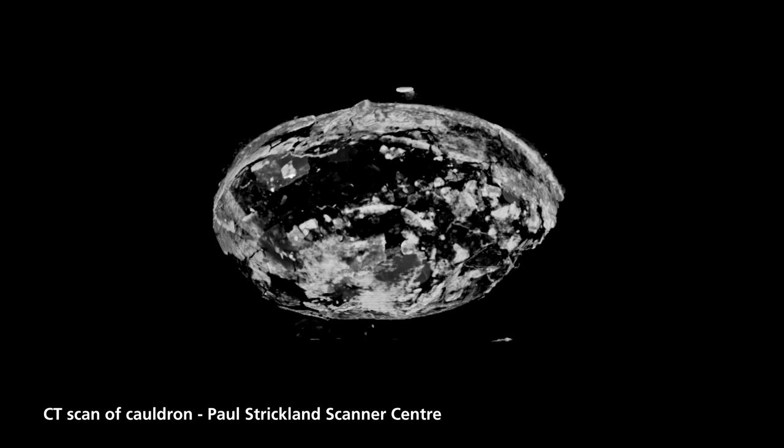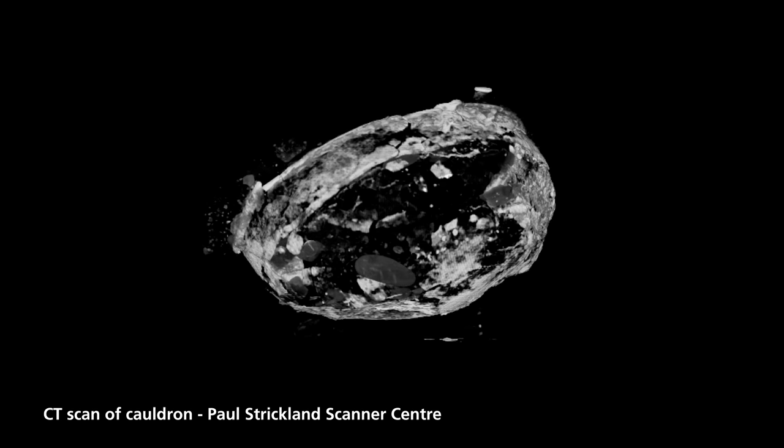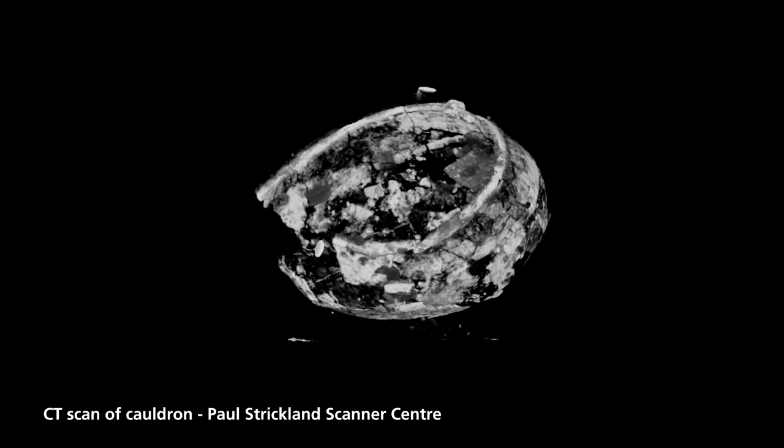We did think about using x-ray facilities but there wasn't really an x-ray machine big enough to take these soil blocks, so we chose a medical facility in Middlesex. From that we've had some fantastic, really detailed x-ray images that are three-dimensional rotating models, and we're able to get a first look at what the details of these cauldrons are.